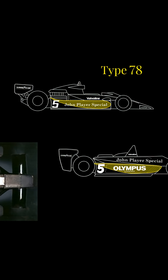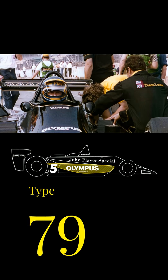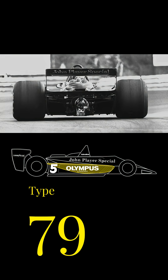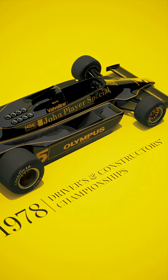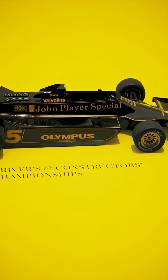This concept was refined on the Type 79 and worked so well that it dominated and won both the Drivers' and Constructors' Championship that season. The concept was made more efficient by introducing movable skirts on the side of the car, which hugged the road and created a seal for the air underneath, massively increasing the efficiency.